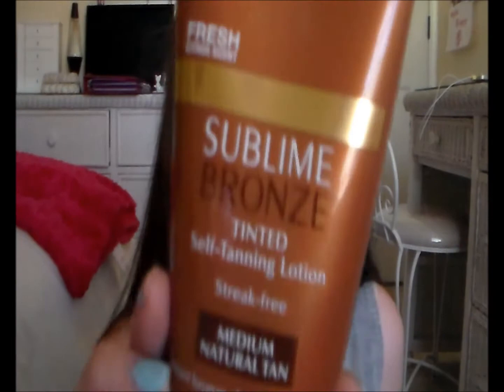The next two things are fake tan products. I've never gotten a spray tan so I decided to do it myself at home. I put this on the night before and I was tanner the next day. The first one, if you want an instant tanning lotion, is the L'Oreal Sublime Bronze Tinted Self-Tanning Lotion in Medium Natural Tan. It does streak a little bit — I just had to scrub the streaky areas with a washcloth. It has a fresh citrus scent.